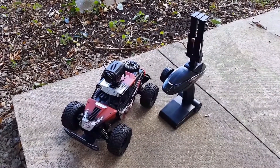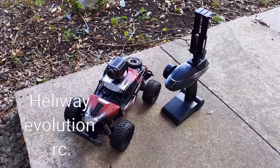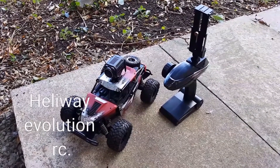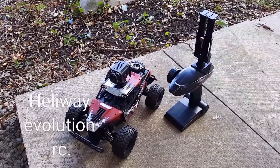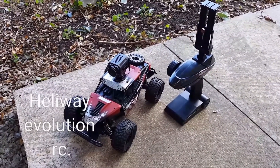Well hello YouTube, here we are in the back garden today on this very windy but sunny and cloudy day. We got this recently so we thought we'd video it for you. My latest new RC and it's the Hellaway Evolution.